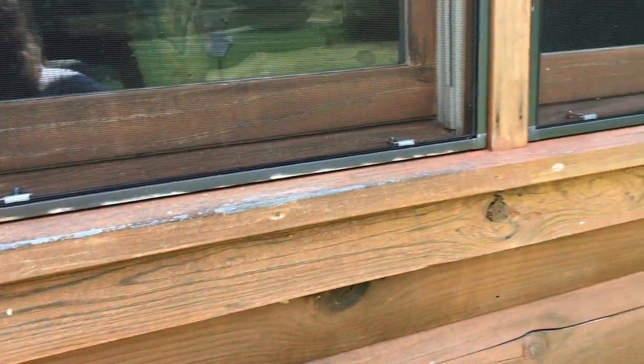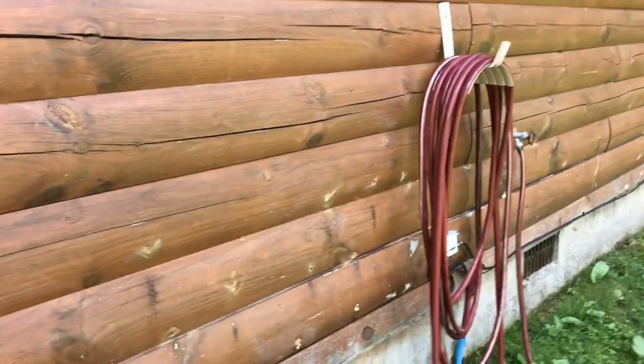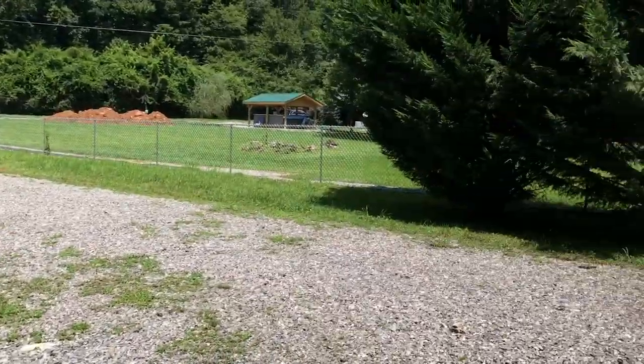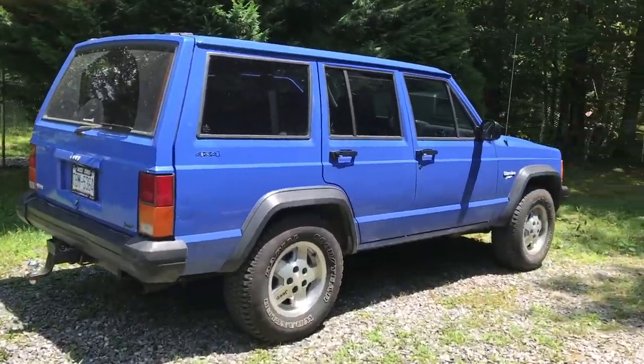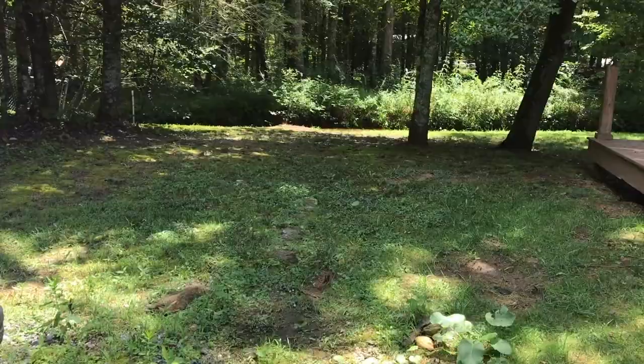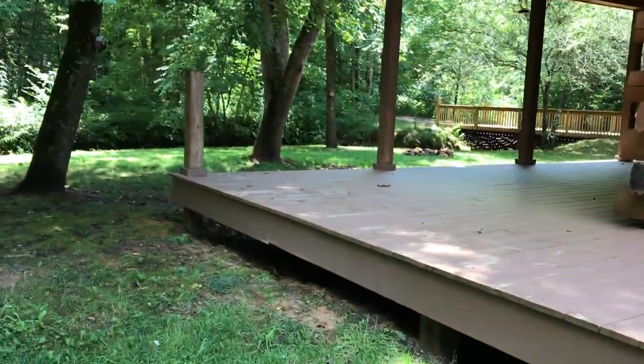Window sills need to be restained pretty much all around the house. I think that's it — I think you've gotten a close-up of the creek. Let me look at that again for you real quick. It's a nice creek front.